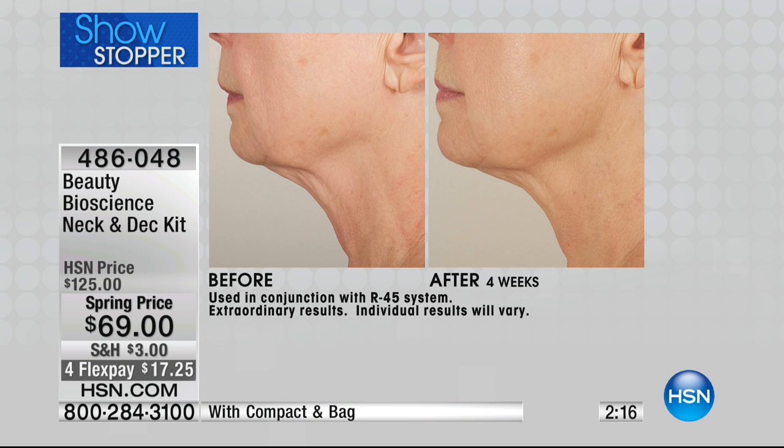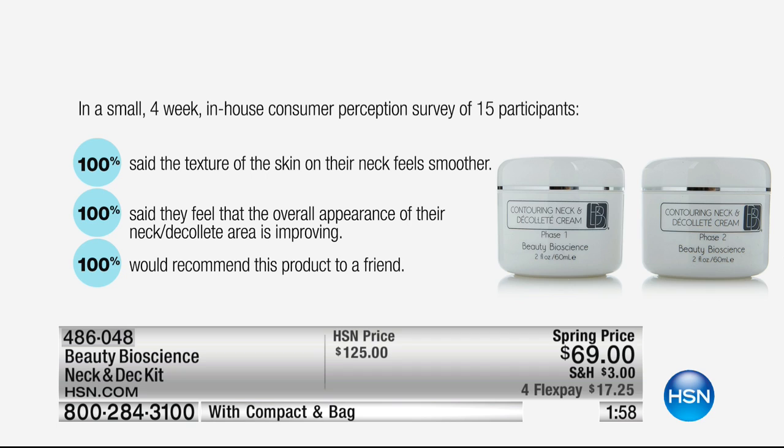If this is your area, do not wait. This is the best offer we will ever do for this — for sure. And here's the deal: if you are not 110% thrilled with your results, send it back — no questions asked. I say that with confidence.